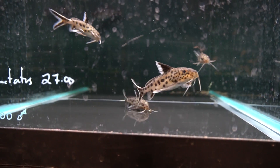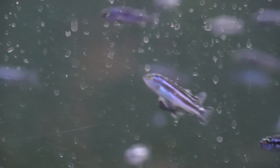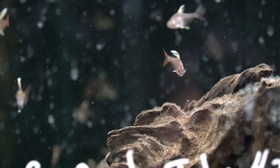Anyway, that's just a few things that I look for when I'm looking at stores. Another thing to take into consideration is the filtration. If the entire store is on a central system, make sure you're looking in the tanks — even the ones that hold fish that you may not personally be interested in buying.